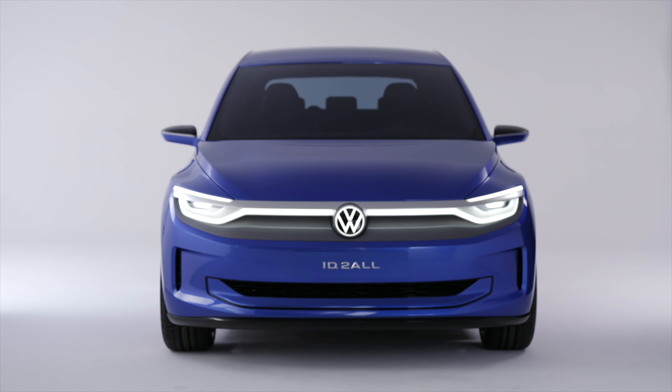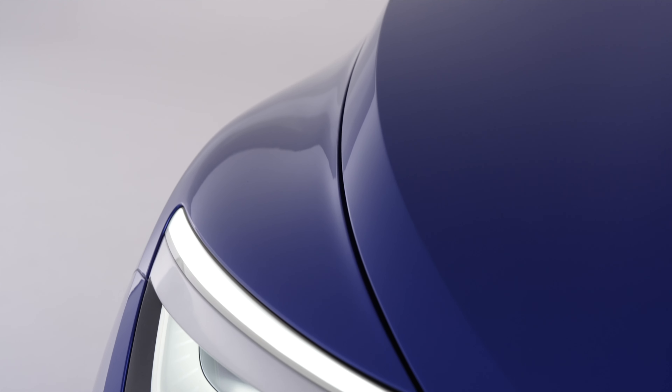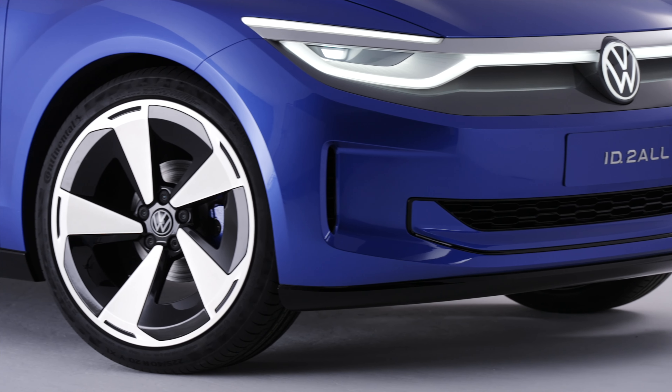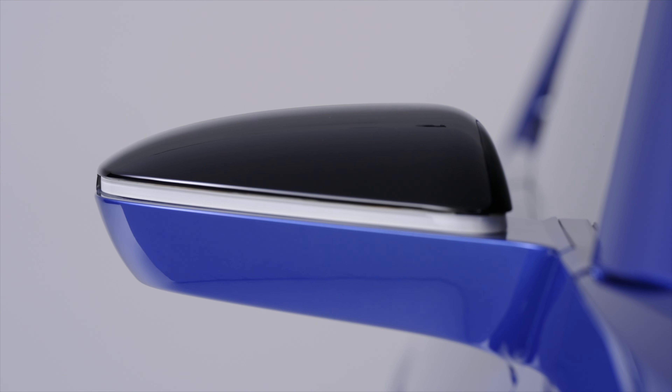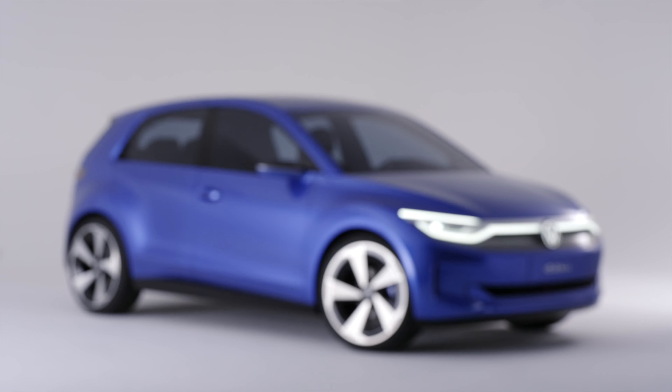There is still a faint chance that the new ID model might involve the Golf name in some way. Volkswagen brand boss Thomas Schaefer has recently spoken of the Golf badge, saying that it just didn't make sense to not make use of such an iconic name. Whether the Golf name is included or not, the price tag should be pretty enticing.